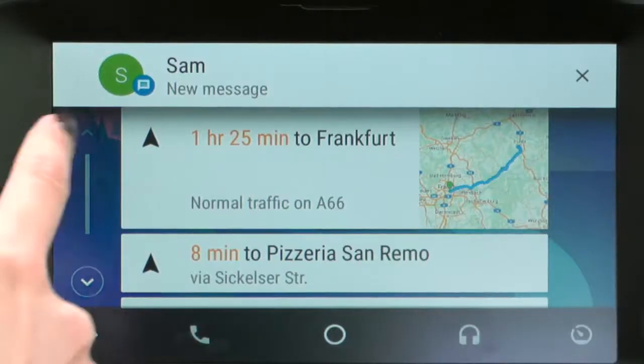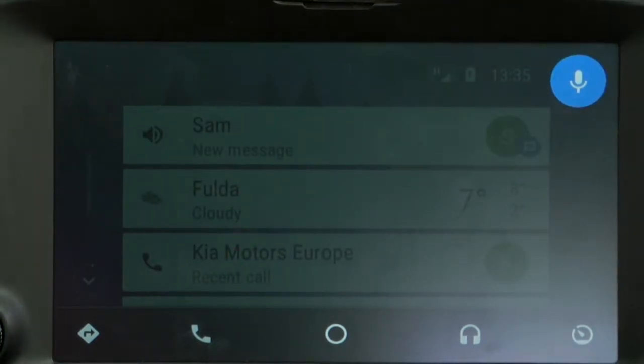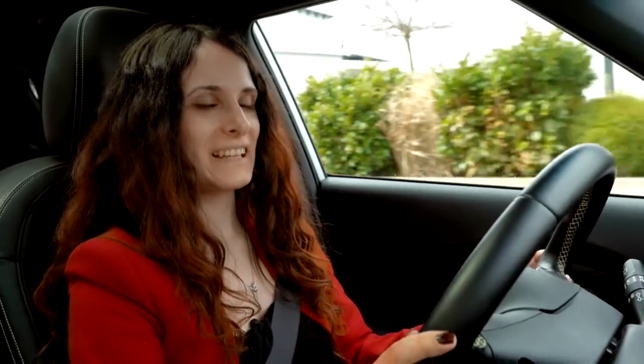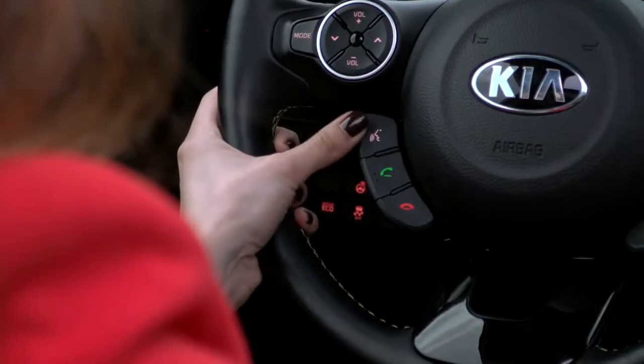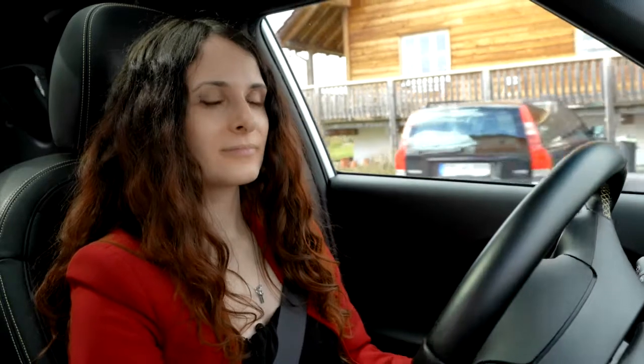I've got a message from Sam. Here's the message: Hello Deanna, see you after Kia Fast Facts. Let's reply to Sam. Send a message to Sam: Hello Sam, I'm looking forward to it. [System]: Here's your text to Sam — Hello Sam, I'm looking forward to it. Do you want to send? Send. [System]: Sending message.